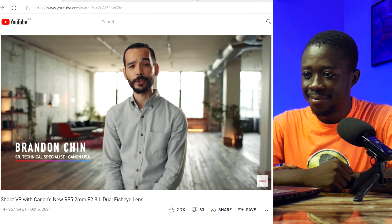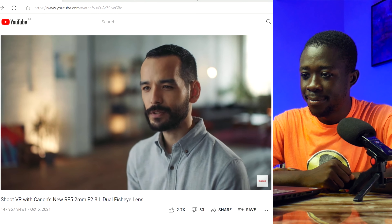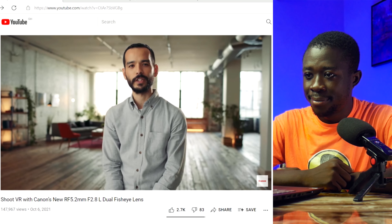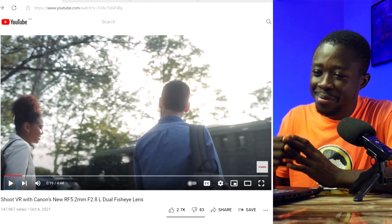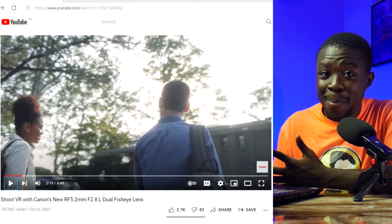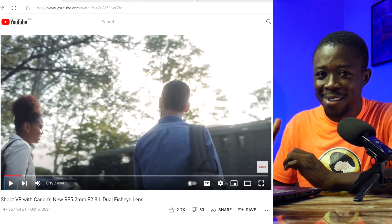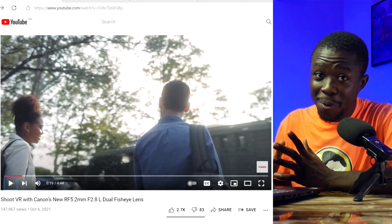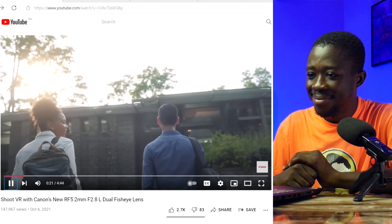Canon says: 'At Canon we innovate so you can push your artistic boundaries. From sets to sidelines, from studios to sidewalks, from weddings to the wilderness — we're here to deliver the innovation to power your creativity.' I don't know if this is hype, but this is beautifully crafted, poetic advertising. As always, the end will justify the means — let's see.